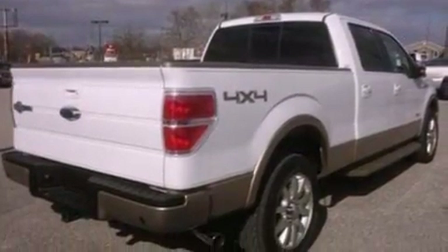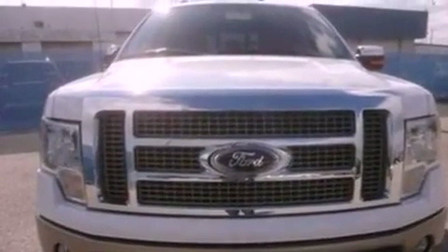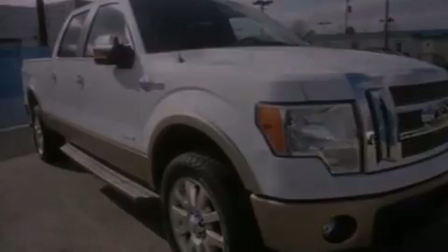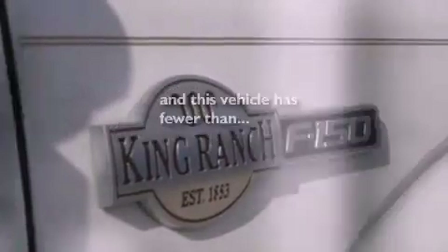The following features are also included: power adjustable driver pedals, a power sunroof, heated seats, a CD player, wood trim interior accents, automatic locking wheel hubs, a bed liner, an anti-lock braking system, and a seat with memory presets. This vehicle has fewer than 13,000 miles on the odometer.